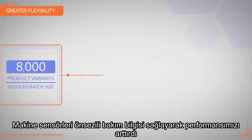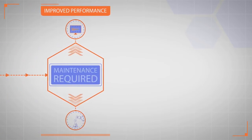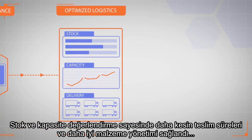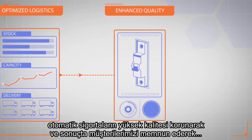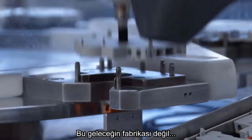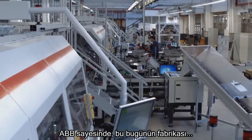Improving our performance as machine sensors provide predictive maintenance information, improving our overview of stock and capacity, which in turn leads to more accurate delivery times and better materials handling, maintaining the high quality of our circuit breakers, and ultimately delighting our customers. This isn't a factory of the future. With ABB, this is a factory of today.